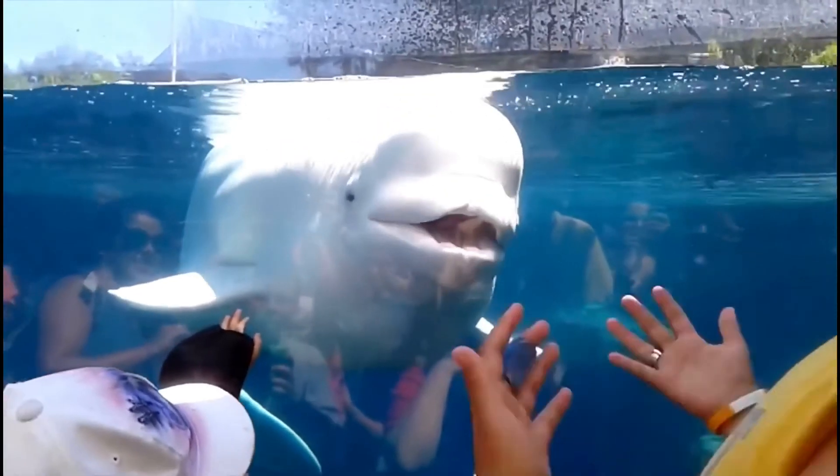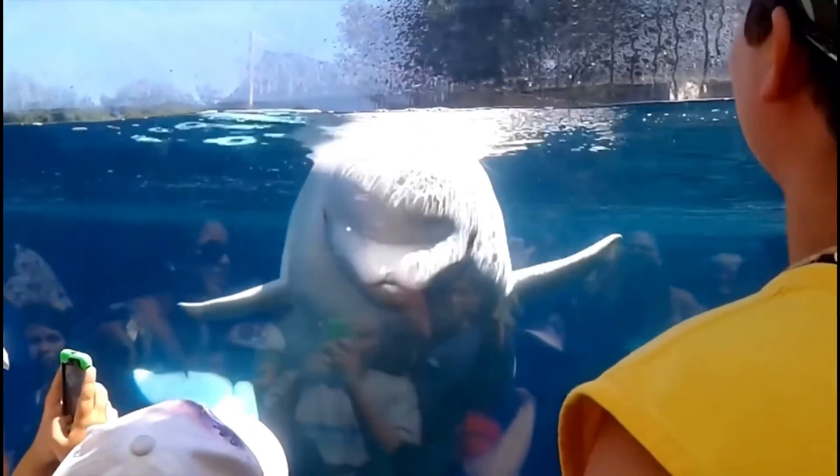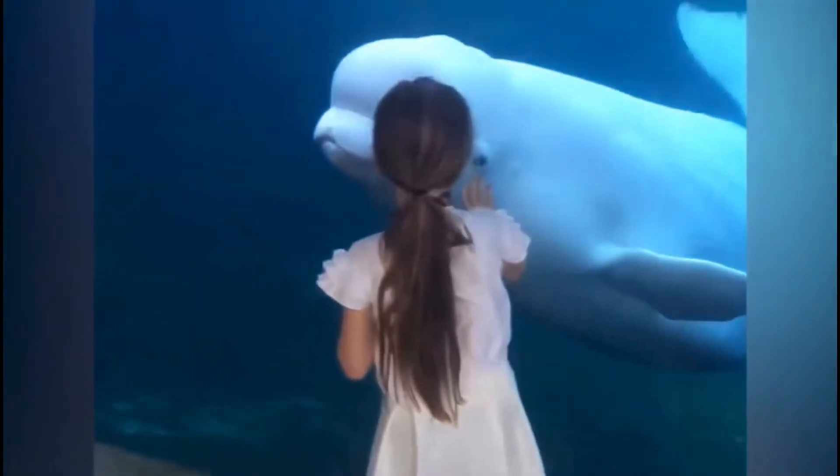What you're seeing on the screen right now is a little compilation of kids getting scared by belugas at aquariums — I thought it was kind of funny. Hope you all enjoyed this video, and thank you guys for watching All Things Marine.